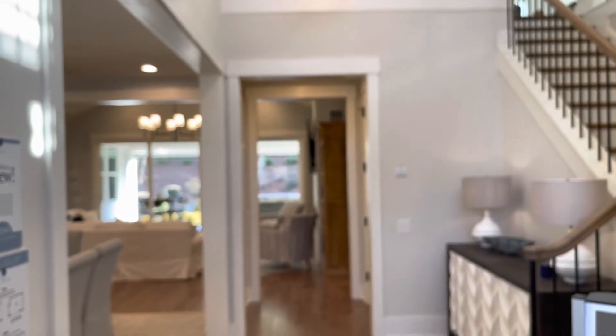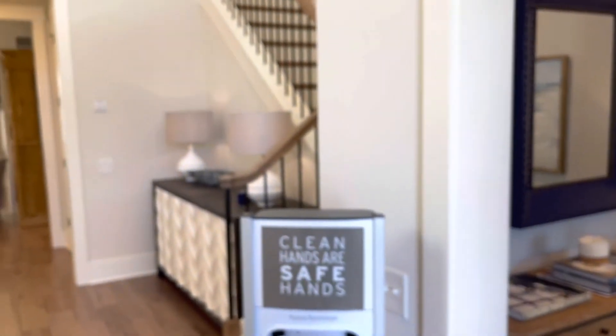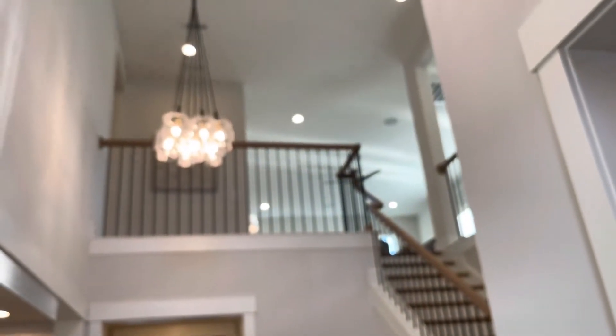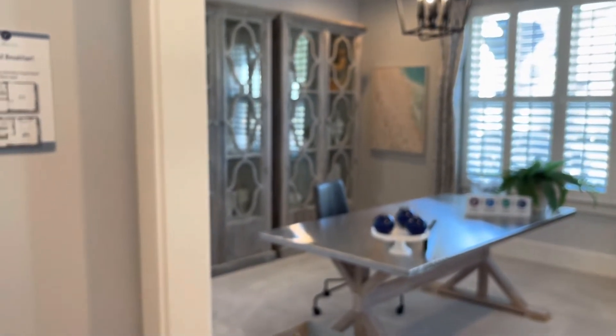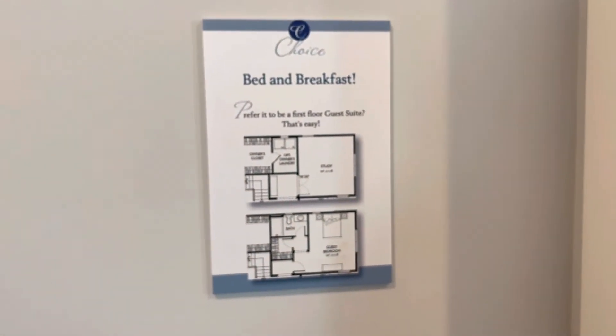Here's a view of the entire home from the front door — this is what you would see as soon as you walk in. You can see the staircase and the large light fixture. There's an office space to your right. You have options: you can even turn it into a bed and breakfast if you'd like.